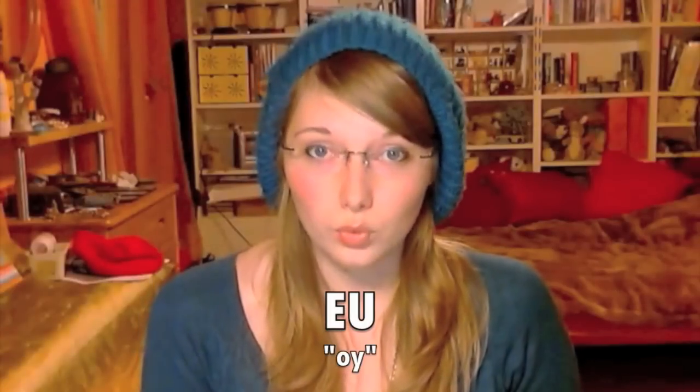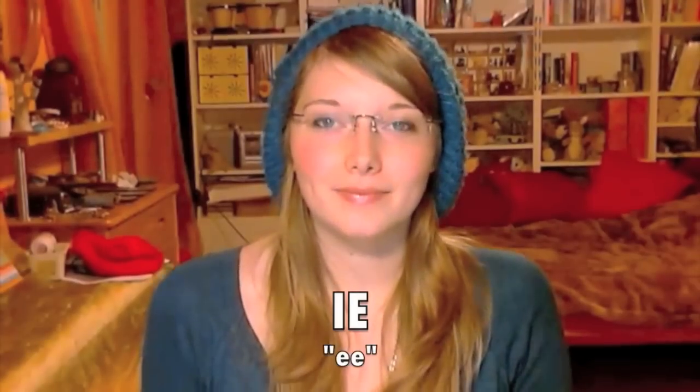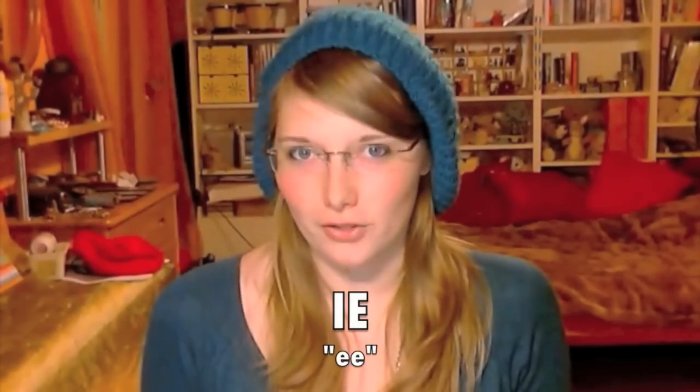'Oi' / 'Eu' — sounds like 'oy', as in 'joy'. 'Äu' sounds just the same as 'Eu'; it's just used differently. 'Ie' — it's a long version of 'ee'.